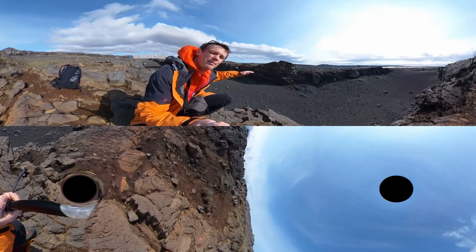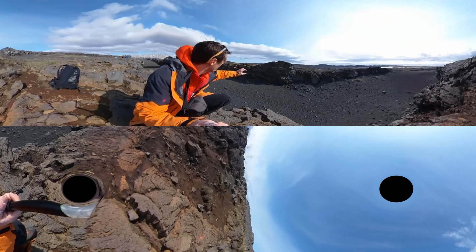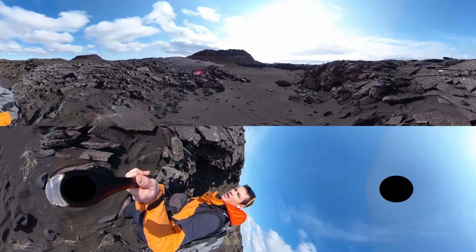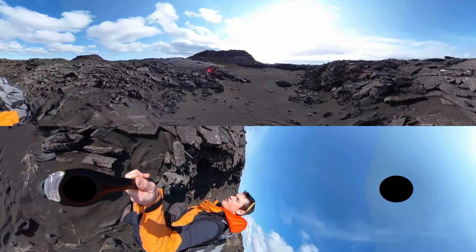It's this classic pahoehoe morphology of sheets of a few tens of centimetres. We'll go down into this channel and have a look at what the pahoehoe looks like up close in cross sections.